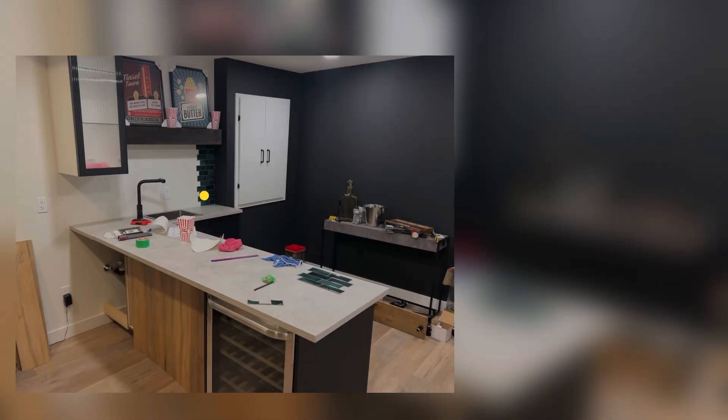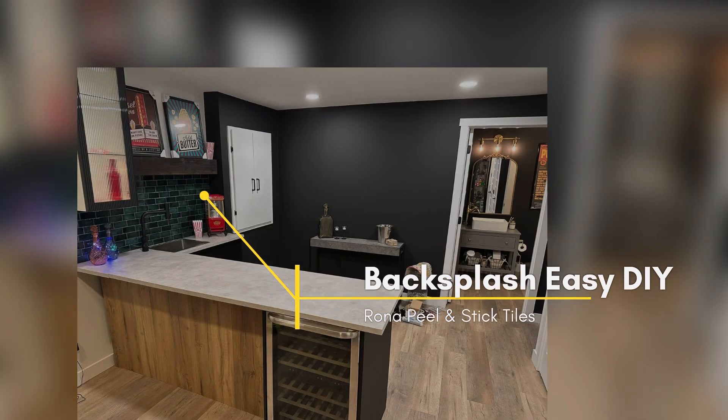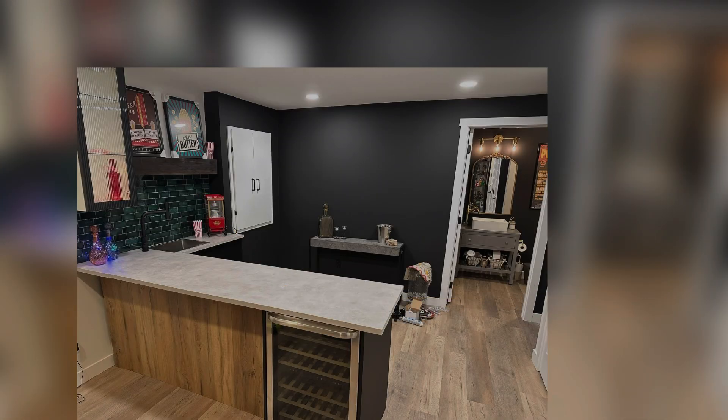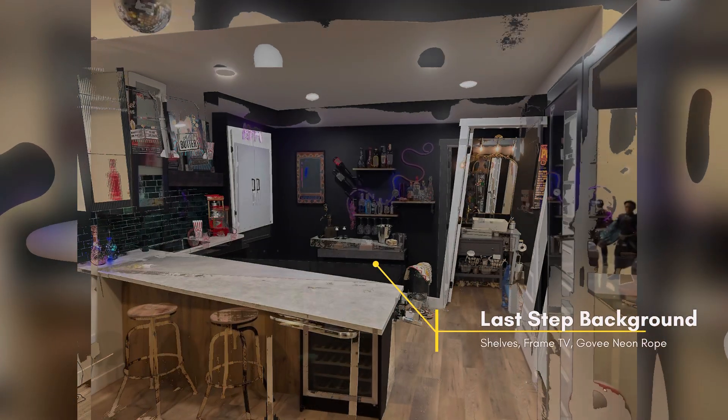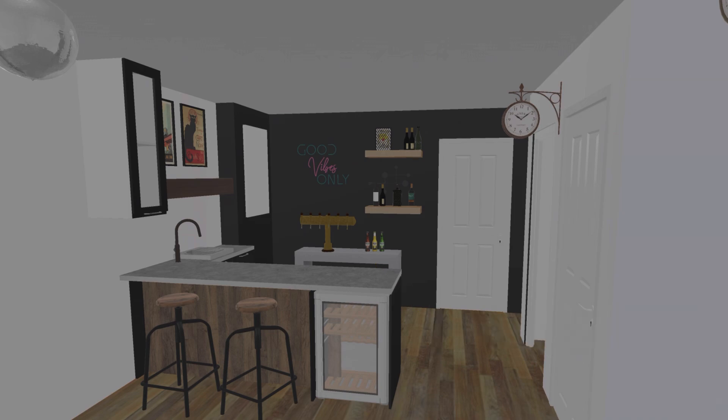Now for the backsplash — I used peel-and-stick tiles from Rona, which were very good and easy to apply. It takes a bit of time but is definitely better than regular tiling, so I definitely recommend it. Then for the background, we wanted a nice look and it worked perfectly with the shelves, frame TV, and neon lights.